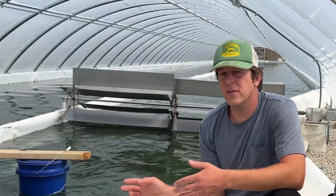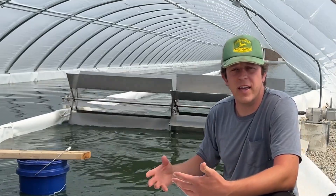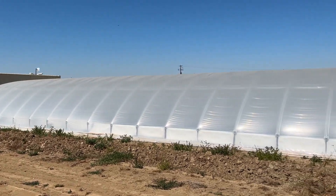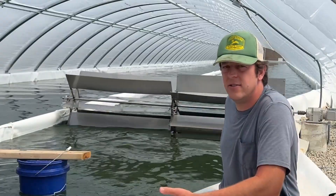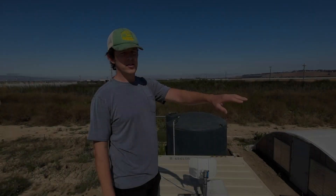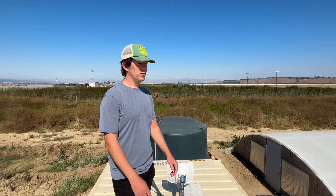This is our biggest production pond — it's called P7. It was designed to be very modular so it was easy to construct, and we're getting a lot of capacity from it. This is a 400 square meter pond, and the goal is to continue building this model again and again for easy expansion. As you can see, it's just massive — taking up the full greenhouse at 24 by 200 feet. This is going to be the standard model for production.